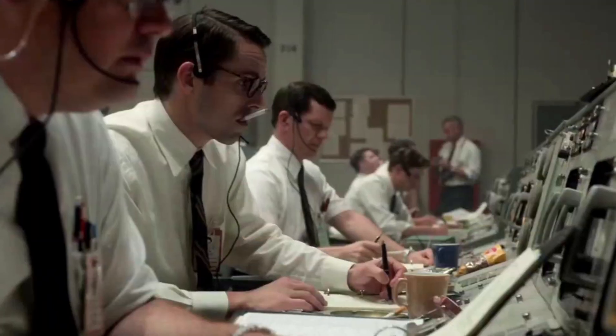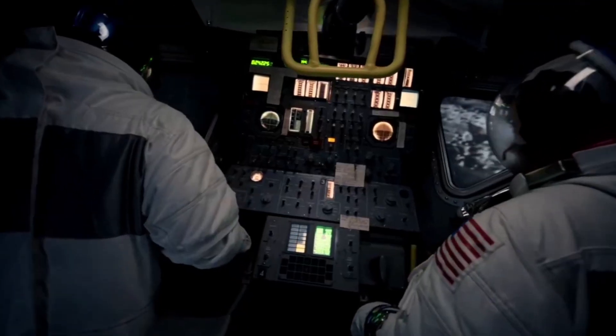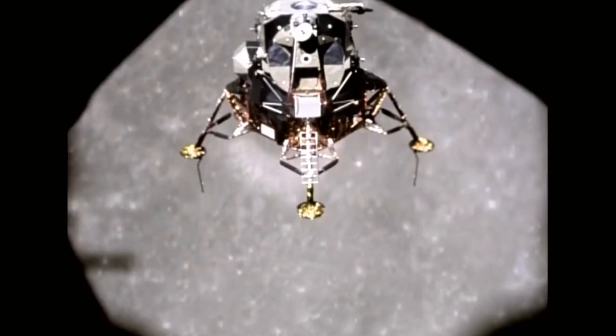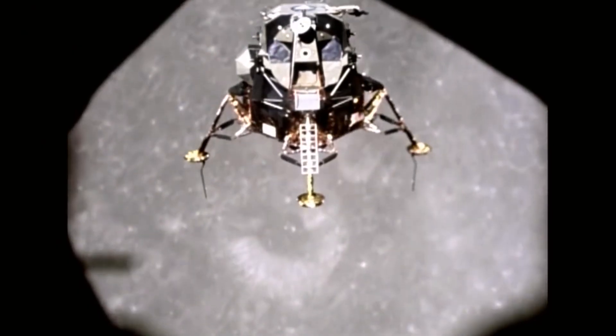Additionally sporadic were radio connections with Mission Control. The onboard landing computer, which was alerting of an overload, was what sent off the repeating alarm. Fortunately, Mission Control approved the landing because they thought there was a low risk of computer overload due to the alarm's intermittent nature.